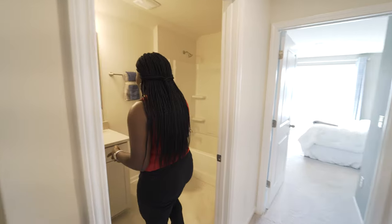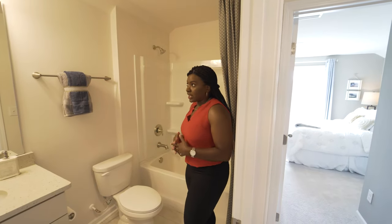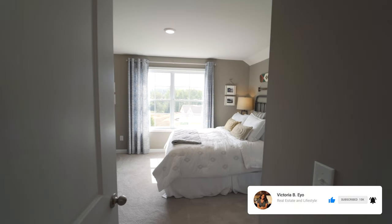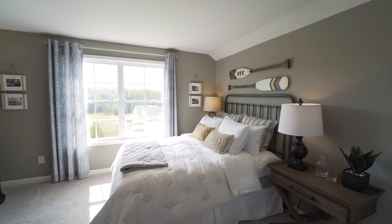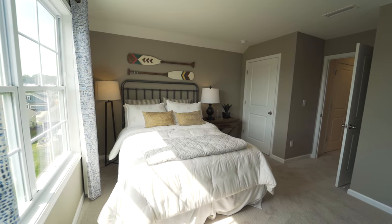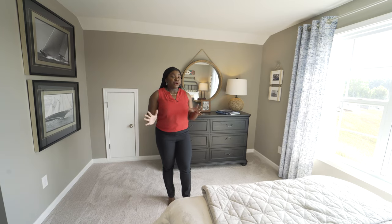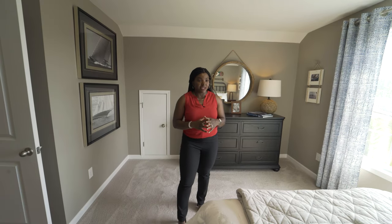We have our bathroom upstairs here — it's a pretty standard bathroom, nothing too extravagant, but it's still a very nice sized bathroom. And then we go over here into the third bedroom. Just because of how lovely this layout is, this is the third bedroom in this home. It doesn't feel too cluttered, and if you had children, this would be the perfect space for them — they can have their own privacy in their upstairs area.